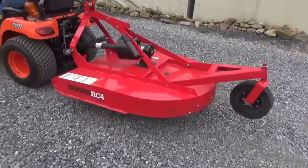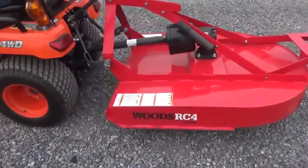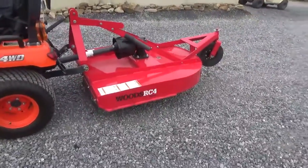Hi guys, Nick Miller today from Market Supply Company. Today we have for you a like-new Woods RC4. It's a 48-inch brush hog for subcompact tractors.